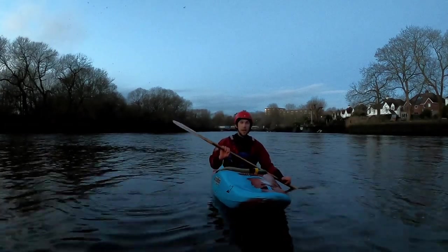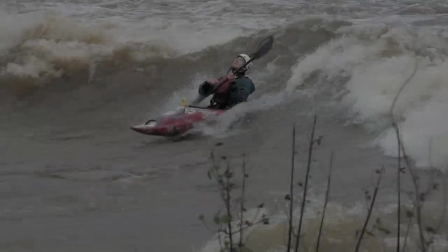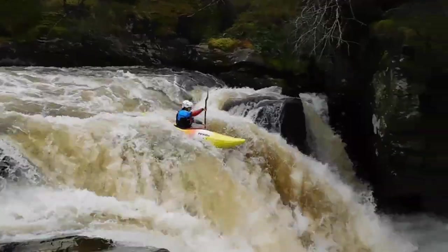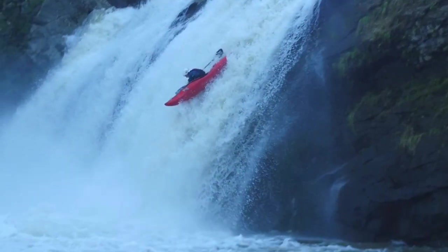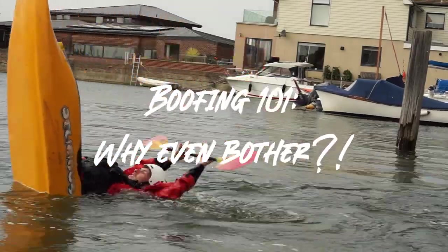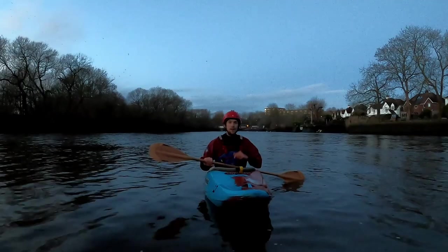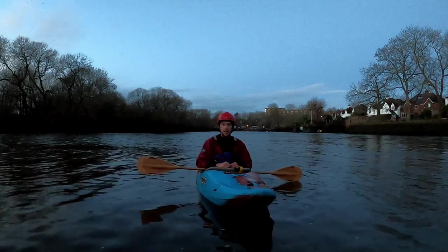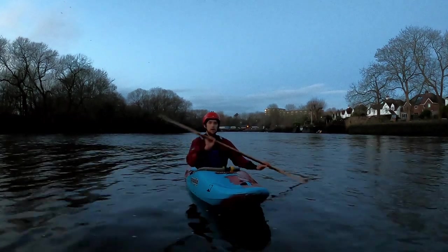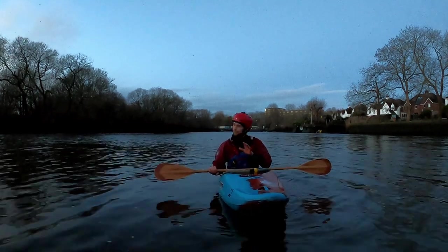Good day ladies and gentlemen and welcome back to the first in this three-part series on how to boof. Today we're going to be going back to first principles in kayaking and thinking a little bit about the purpose behind the boof. But before we get started, I thought let's have something a little bit light-hearted. So here goes.